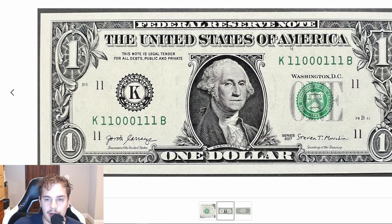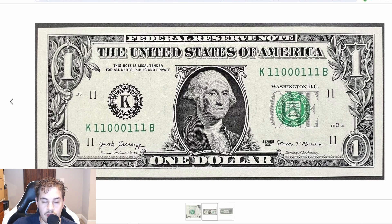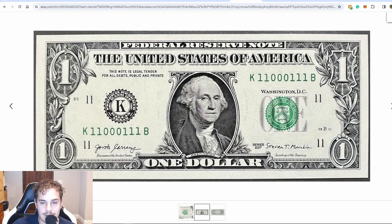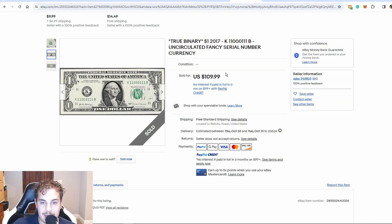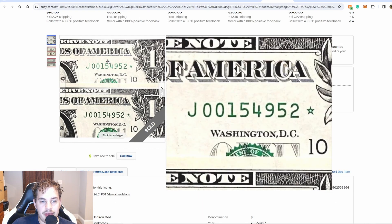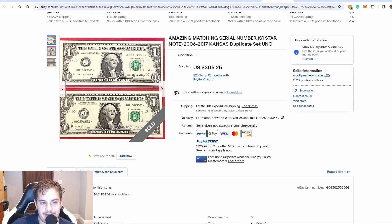Next up we have another true binary — this was a $110 sale. There are only 256 true binaries per run, so they are quite hard to find. That's pretty rare — if you've been bill searching for any length of time, you'll know these are not easy to pull. $110 buy it now — that's pretty good. Now this note seems to be crisp, and because it's crisp, if it was me I probably would have done $150, but $110 you absolutely cannot complain.